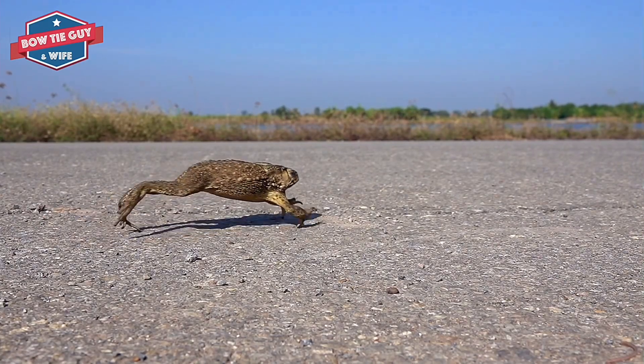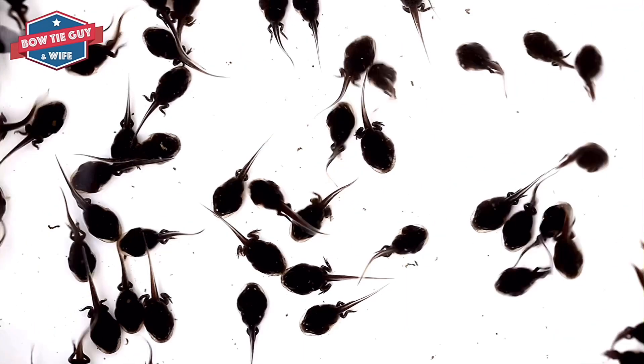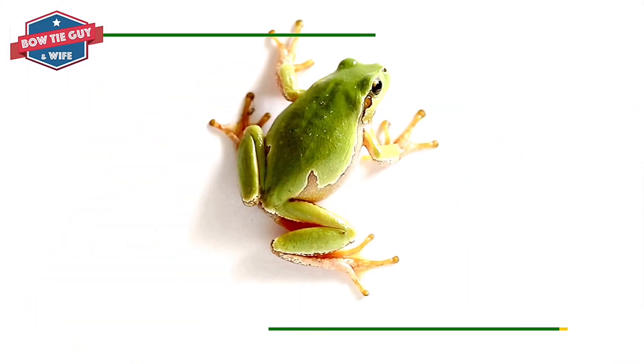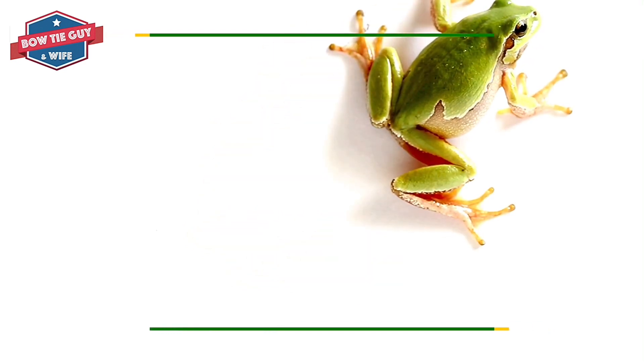An adult frog is only about 4 months old. If the water and food supply is good, the frog will start the life cycle all over again. The adult frogs are ready to help reproduce by laying the egg or fertilizing the egg. The process starts all over again.